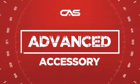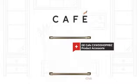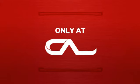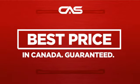Need an advanced accessory? Try this accessory model from GE Cafe. Backed with a full manufacturer warranty. And only at Canadian Appliance Source, you get this accessory at the best price in Canada.